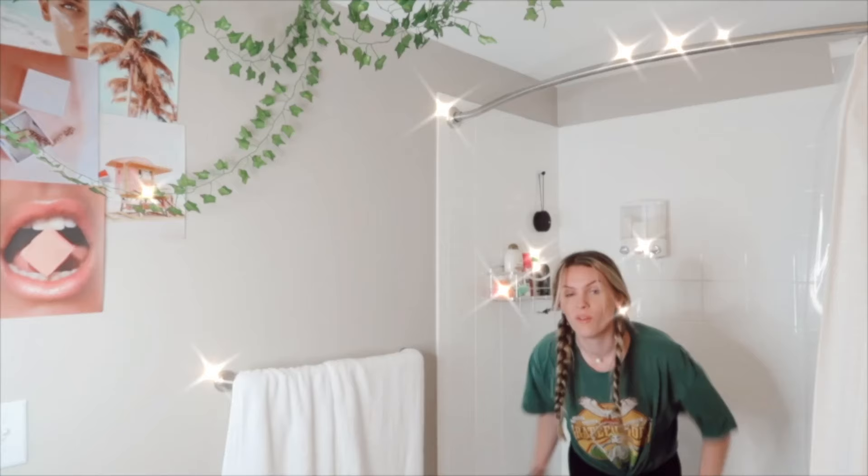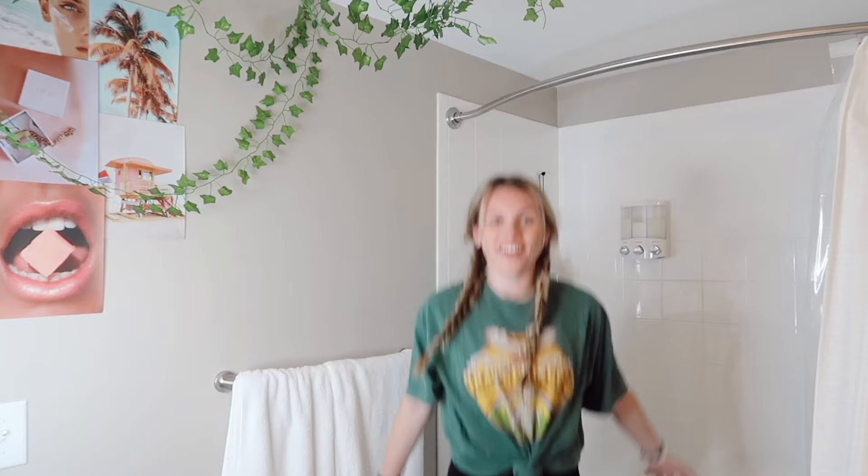I'm gonna try to jump out of my bathtub — hello guys and welcome to my bathroom haul slash tour! Today's video is going to be all about Amazon products in my bathroom. Hi, I'm Anna, but you can also call me Anazon because I'm obsessed with Amazon and like everything I own is from Amazon.